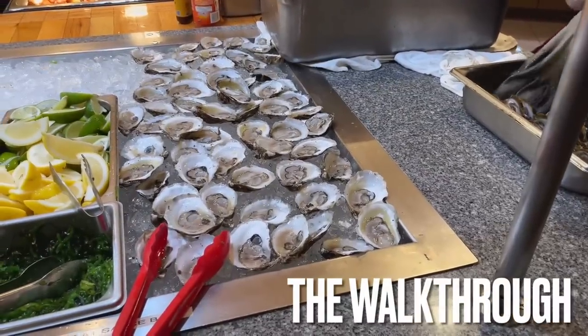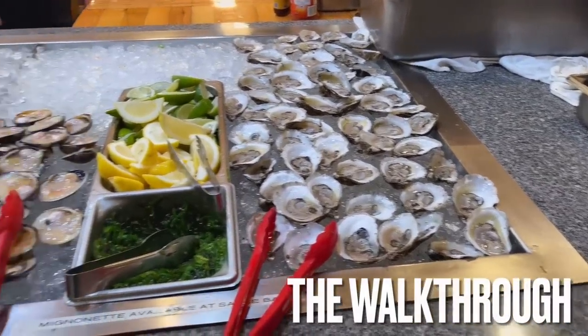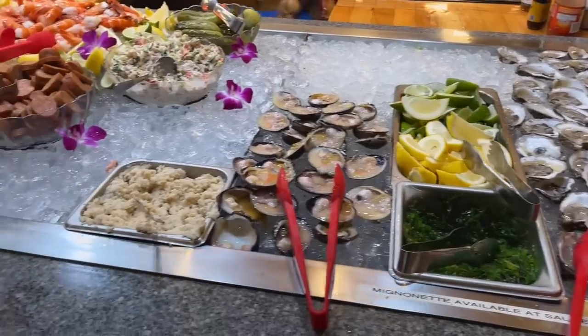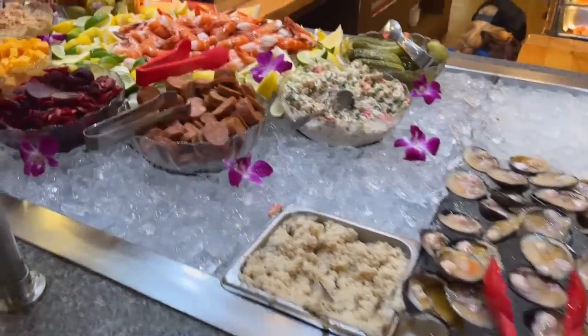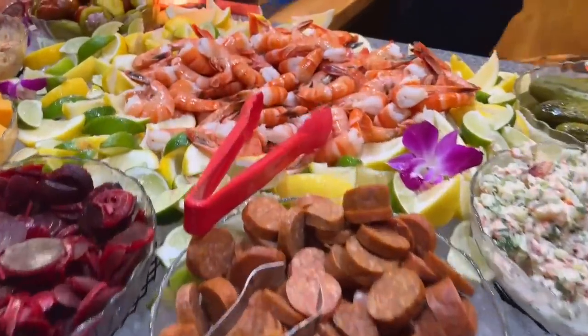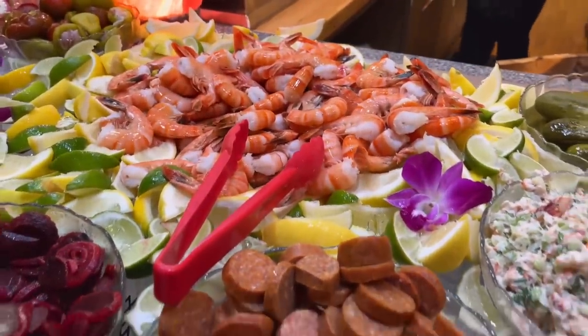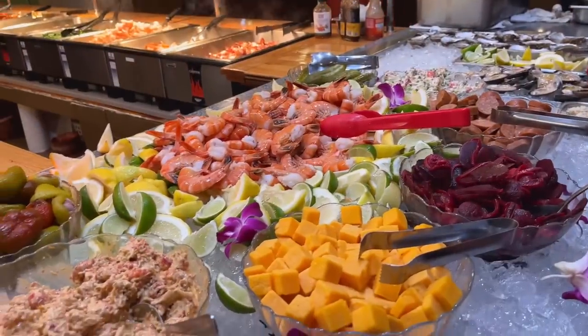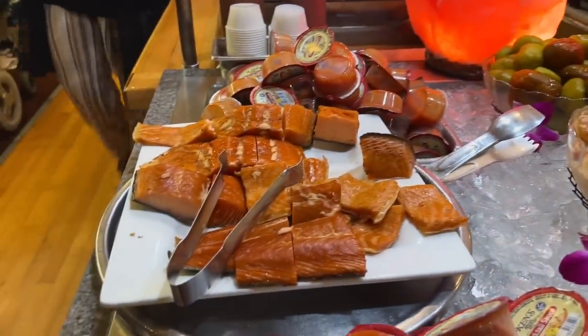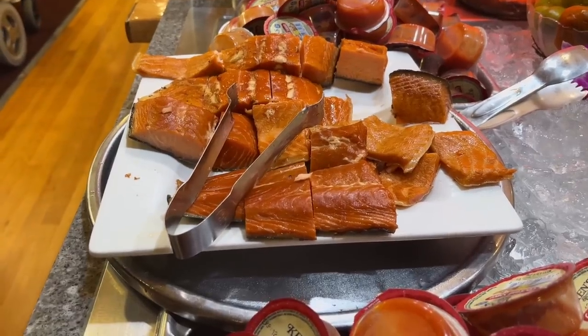So we're starting over here with the oysters. It's looking very nice. Now over here are some clams. Those shrimps look really good. Next to all this, we have what looks like smoked salmon. Like really, really smoked.